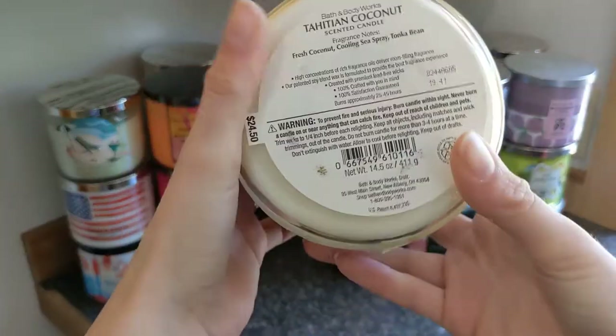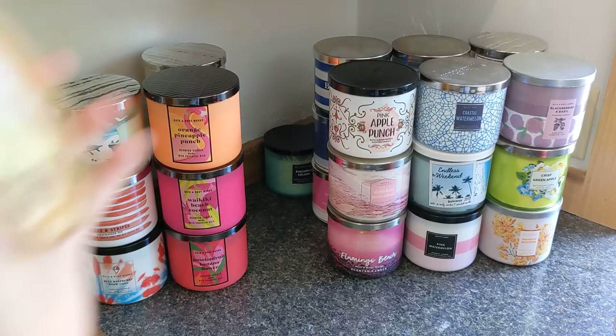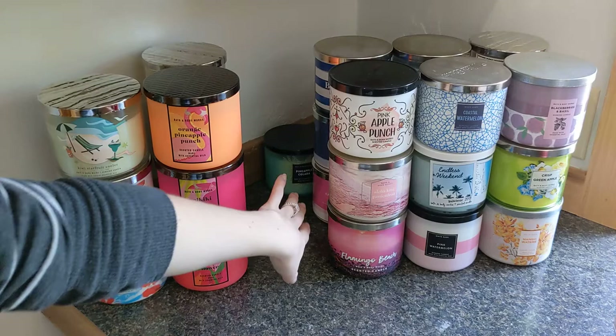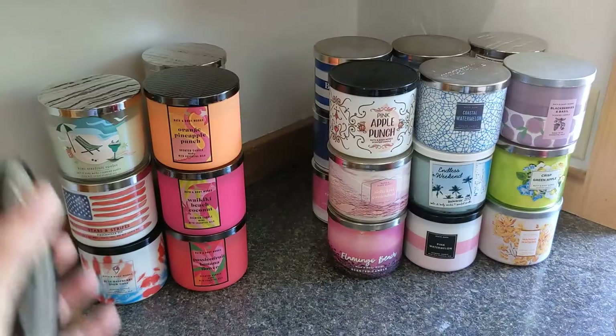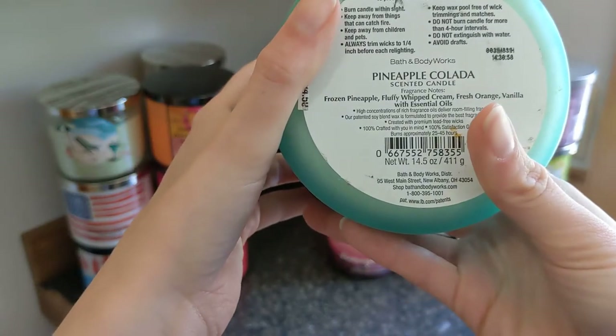Then we have Tahitian Coconut, which never really got its moment — it's really good. Notes of fresh coconut, cooling sea spray, and tonka bean. We've only seen this once and it's absolutely fabulous. I forgot I had it and now I might have to burn it soon.